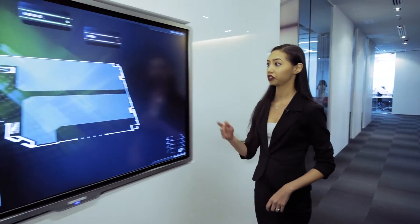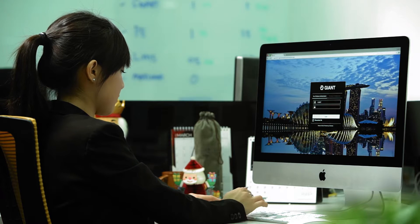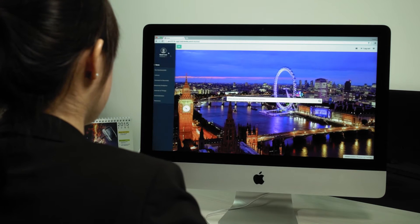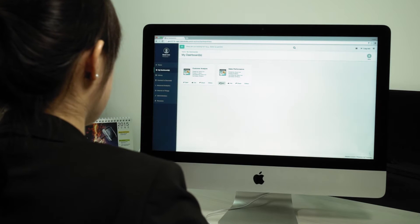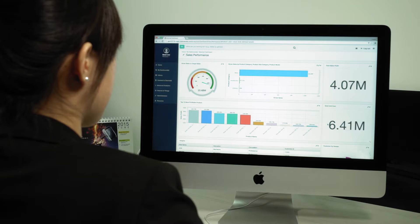Our flagship big data analytics solution, FusionX Giant, emphasises humanised technology. This robust, user-friendly software captures and processes huge amounts of data with ease. It then displays this data in beautiful yet simple visualisations and charts for users to discover valuable insights.